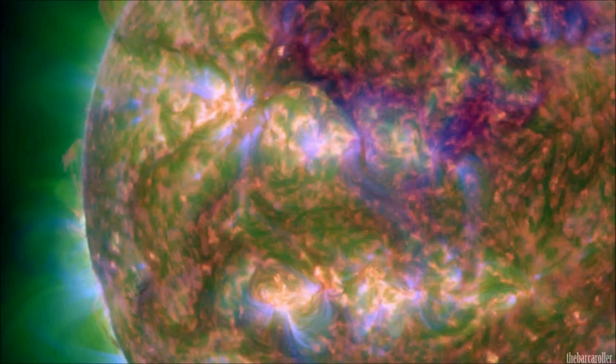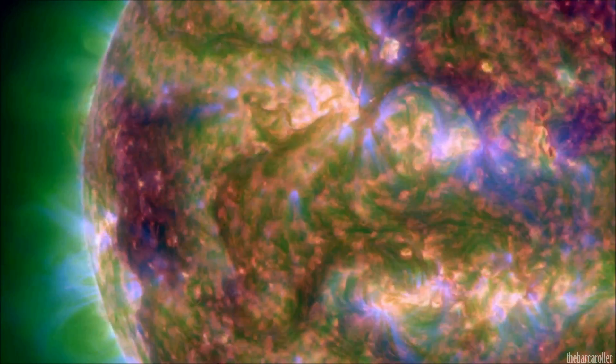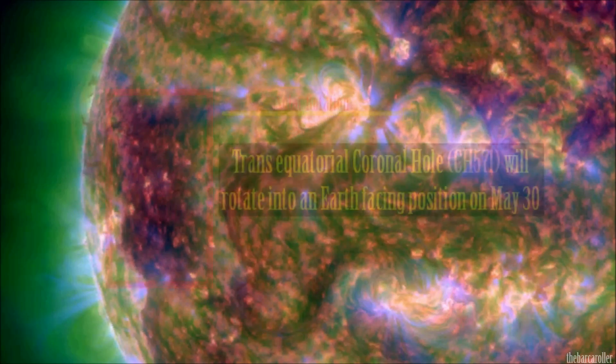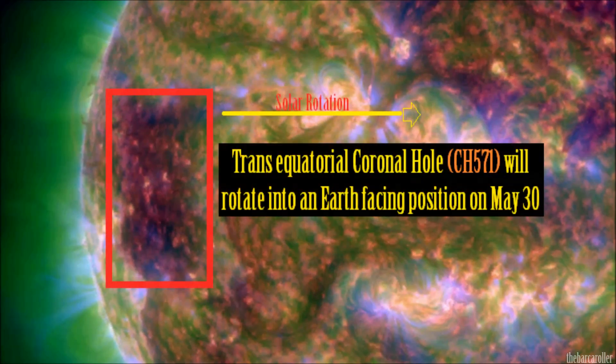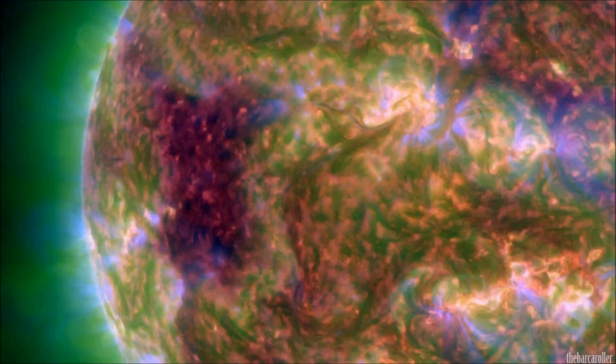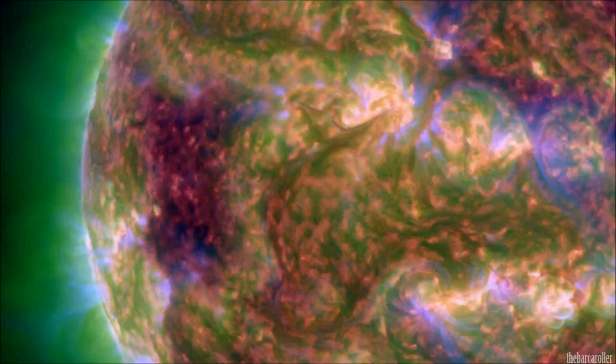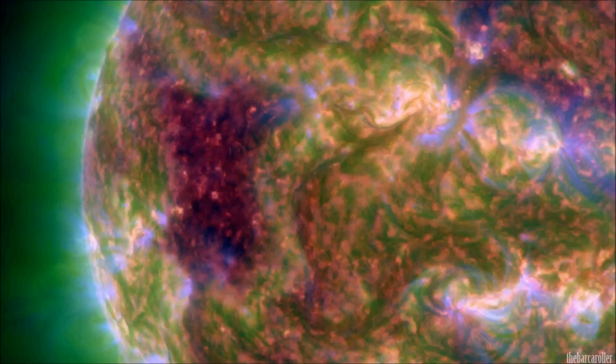We're now focusing on the eastern limb of the solar corona using the SDO composite moving imagery, where we see the rapid emergence of this very large coronal hole formation rotating into view. This coronal hole formation has doubled in size over the last 24 hours, and it should be moving through an earth-facing position on May 30th, becoming geo-effective on the 31st into June 1st, with strong increases in solar winds expected.